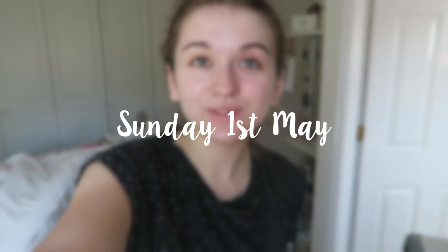It is now 20 to 2 and I'm about to go for a coffee with Mum. I've just left Bradley's. My hair looks horrible from the rain so I'm going to brush it through. I'm going to go for coffee and lunch - I'm really hungry.